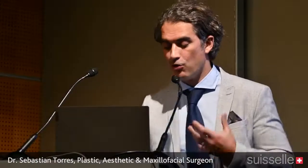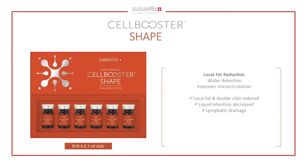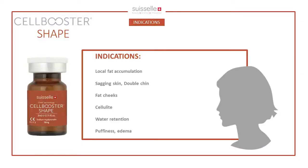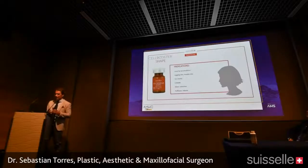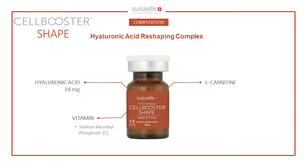We will start with Cell Booster Shape. It is a product intended for local fat reduction, water retention improvement, and microcirculation enhancement — indicated for double chin, fluid retention, and lymphatic drainage. We've been applying it over the buccal fat pad with great results. As a surgeon, I'm beginning to question how far we'll get with this product and how some surgeries may stop being necessary in the future.